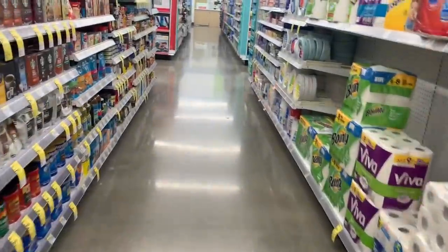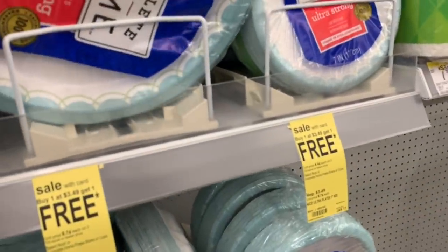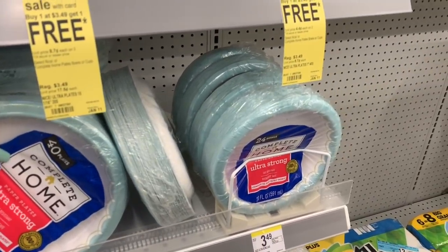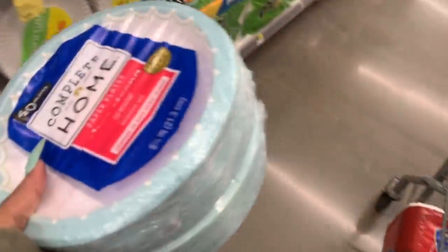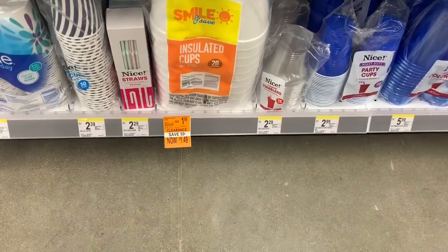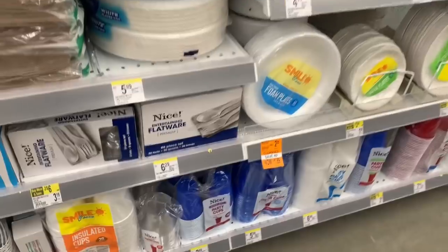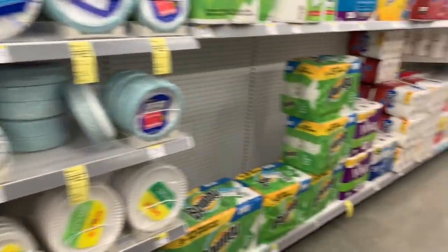I also want to show some clearance finds. There's a buy one get one free deal on plates — they're $3.49 and I need some plates, so I'm grabbing those. Cups are $1.49, but they're cheaper at Dollar Tree. I have a Dollar Tree video coming tomorrow morning — I need to buy some foil there too.